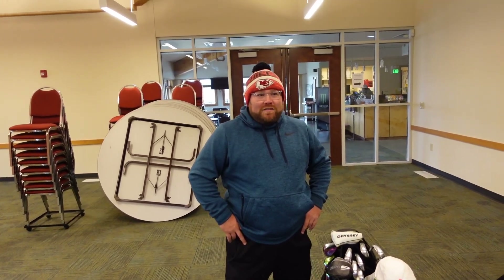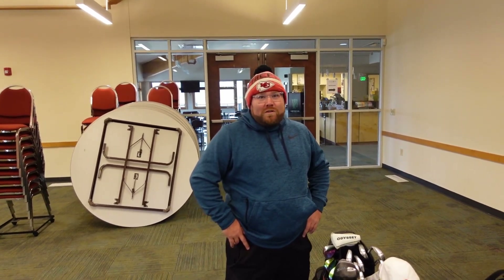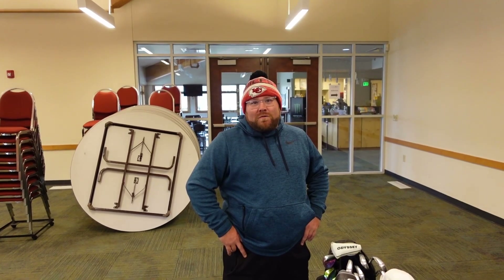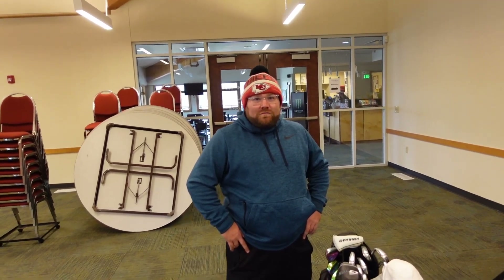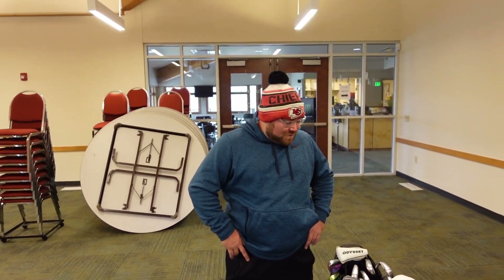I moved back to Kansas City, played a little bit, and then kind of stopped playing to play softball. I caddied at Westwood Country Club in St. Louis because that's where I'm from — St. Louis born and raised, and then moved out here to Kansas City.